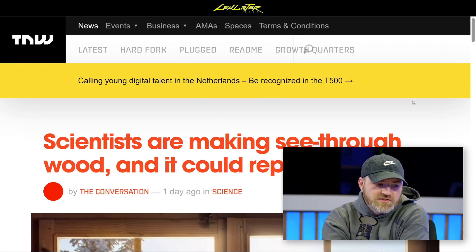Alright, this is the last one for me. You sent it to me — very interesting. How about see-through wood?